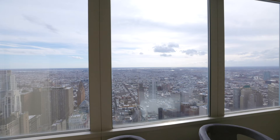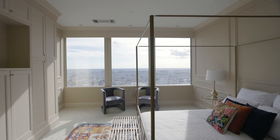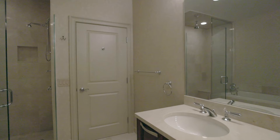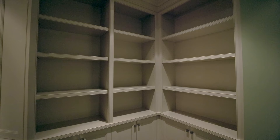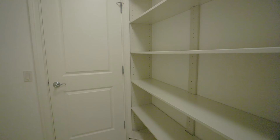The primary suite is a true retreat with enviable views. It has a custom walk-in closet and a spa-like bathroom. Custom gallery lighting, a cozy den with recessed lighting, built-in bookshelf and desk. 200 square foot storage delivers convenience not offered in most units.